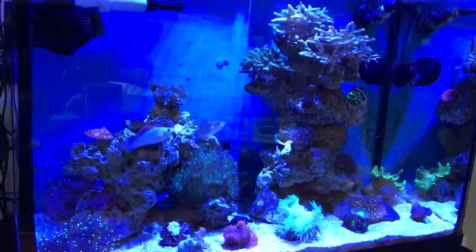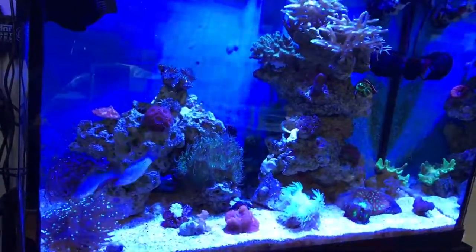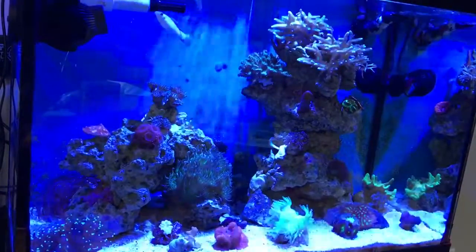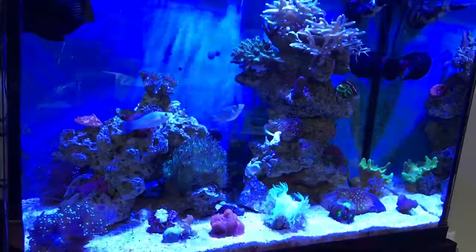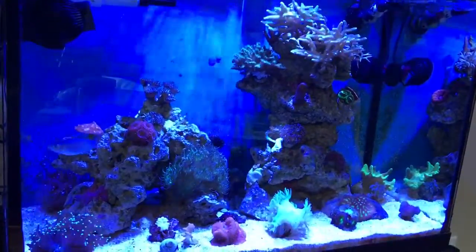After the plumbing change, after working on the parameters, after some extra water changes, I'm going to cross my fingers and hope that now it's just a matter of time and care and maintenance to get this tank back to where it was — with colorful acros and with growth.